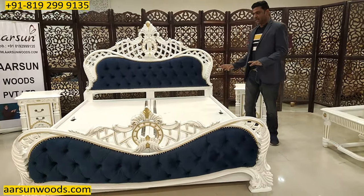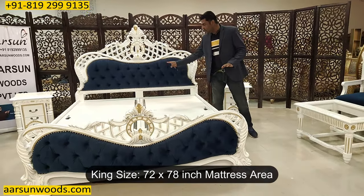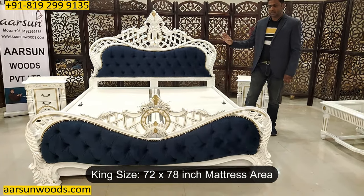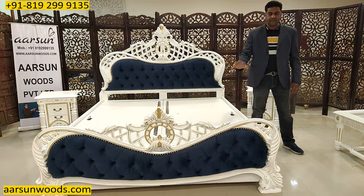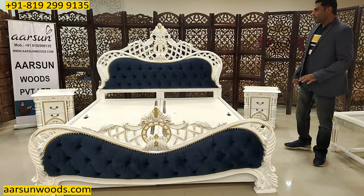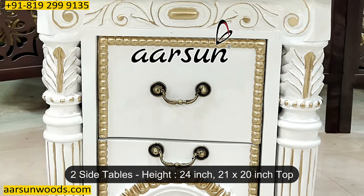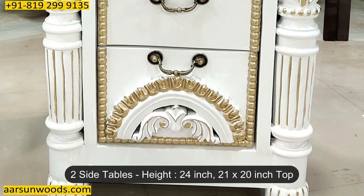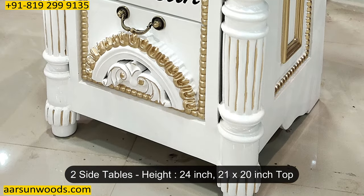This is a king size. The king size here is 72 inches by 78 inches mattress area — 6 by 6 and a half feet. That is the mattress area inside. This comes along with two side tables. The side table is 24 inches high, 21 inches left to right, and 20 inches front to back.